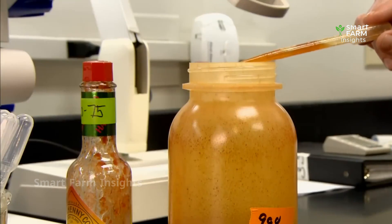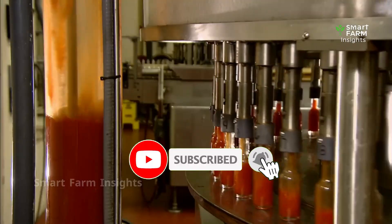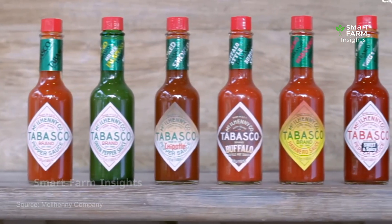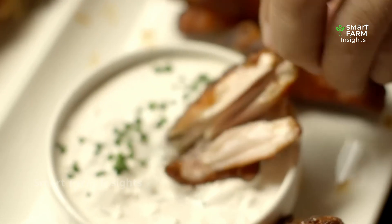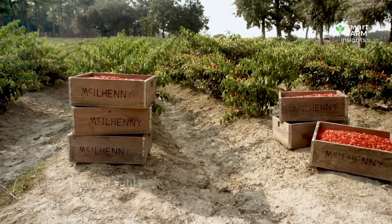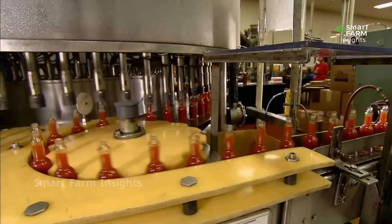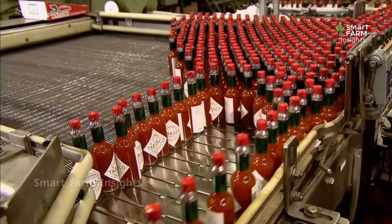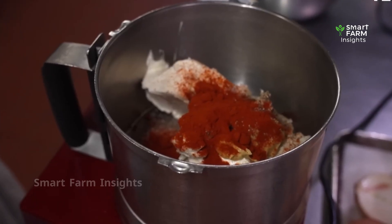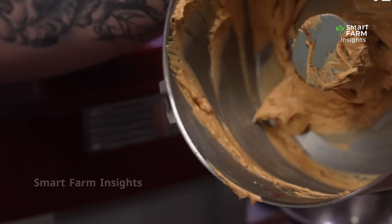Every batch is tested for quality before being shipped to markets around the world. Thanks to this meticulous process, green chilies transform from a simple crop into an international product used in stir-fries, stews, sauces, and side dishes across countless cuisines. Beyond their incredible flavor, green chilies also offer significant health benefits. They contain capsaicin, a natural compound that boosts metabolism, reduces inflammation, and even provides pain relief. They are also rich in vitamins A and C, which strengthen the immune system and promote healthy skin, making chilies a powerful ally for human health.